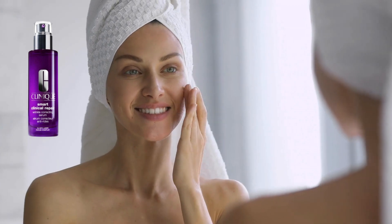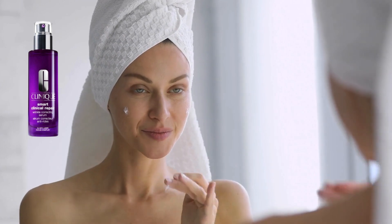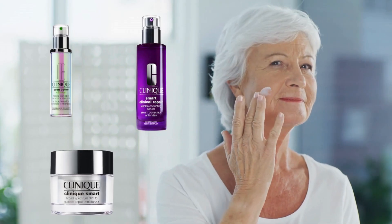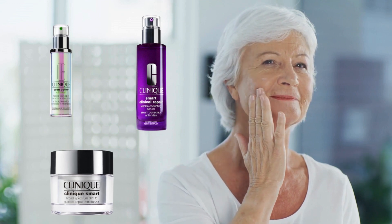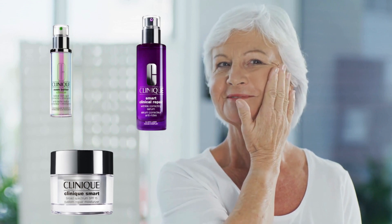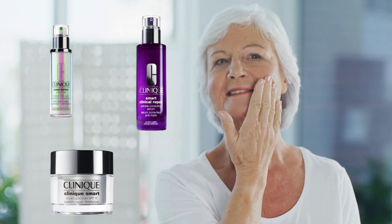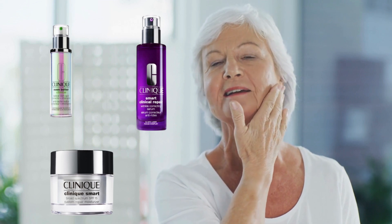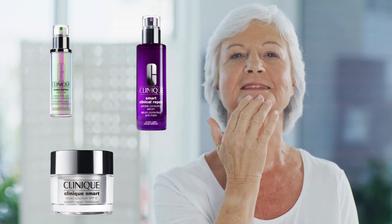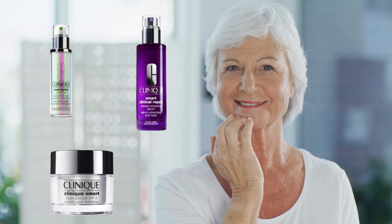Remember, everyone's skin is unique, so while results may vary, setting realistic expectations is key to appreciating your journey to radiant skin. Clinique's dedication to your beauty routine is more than just serious — it's a promise for radiant skin. For the best results, it's essential to not just buy these products, but to actively use them as part of your daily Clinique skincare routine. Don't let them sit on the shelf — they're designed to be used and loved.